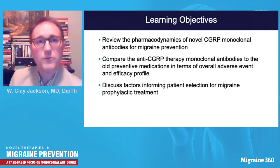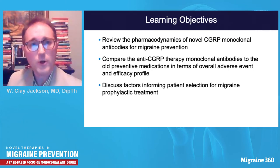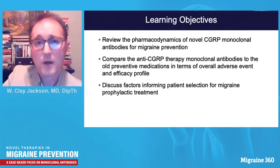Our learning objectives today are to review the pharmacodynamics of novel CGRP monoclonal antibodies for migraine prevention, to compare anti-CGRP monoclonal antibodies to older preventive medications in terms of overall use, adverse events, and efficacy profile, and to discuss factors informing patient selection for migraine prophylactic treatment.